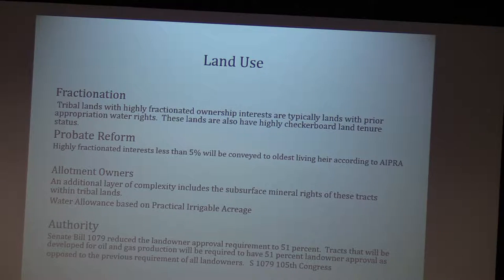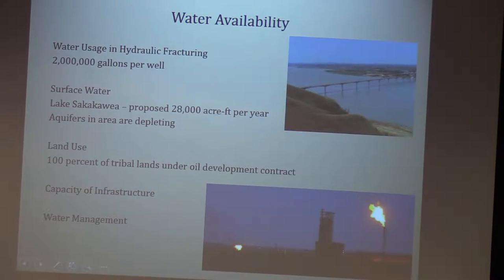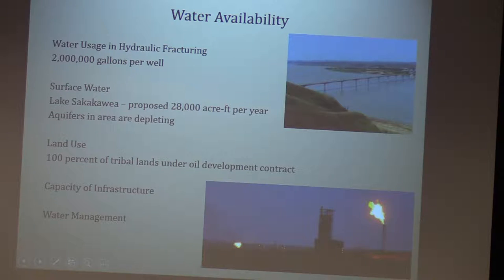Things like the Cobell Settlement are trying to look at venues for consolidating these interests, allowing people to choose to sell their interests. Probate reform will allow people with less than 5% of interest to convey that to only one person instead of continuing to fractionate those interests further. These are some of the things I looked at when doing my master's work on impacts at Fort Berthold, where I was interested in the high usage of water and what that meant for water resource management.